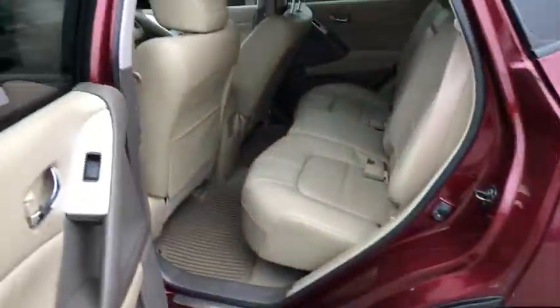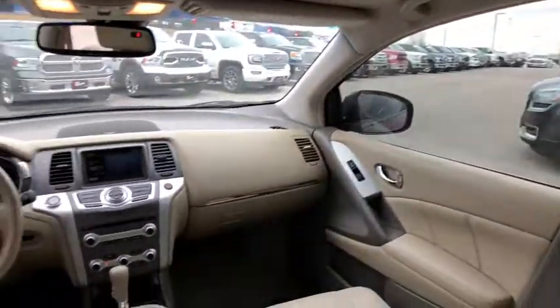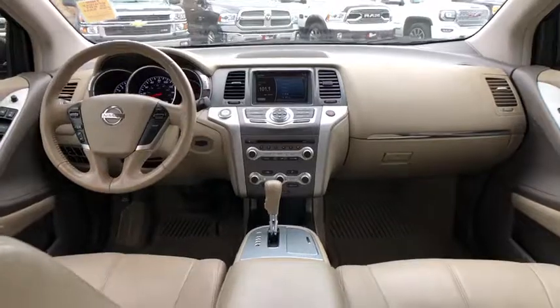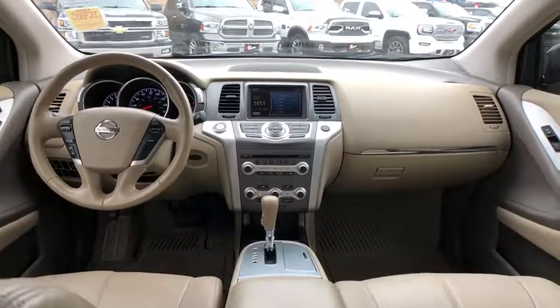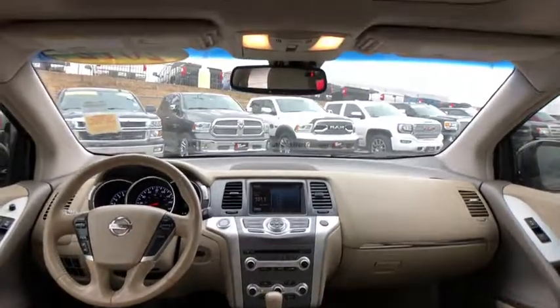Traction control, power passenger seat, dual airbags, power steering, four-wheel disc brakes, center armrest, electronic stability control, security system, power windows, compass, CD player, rear window defroster.